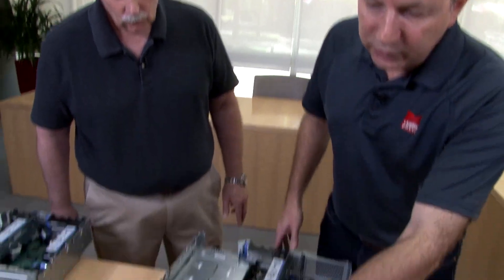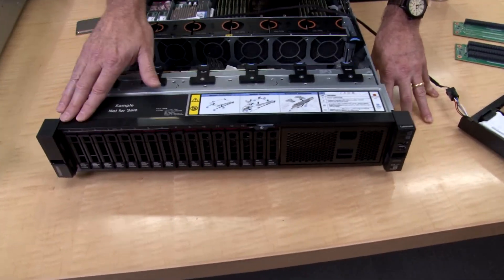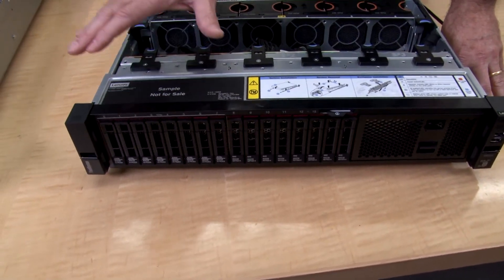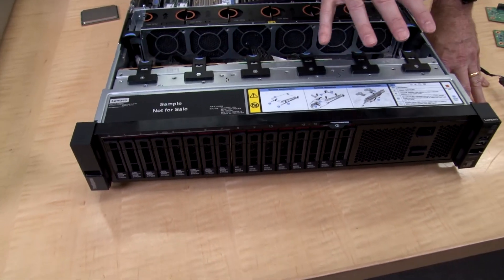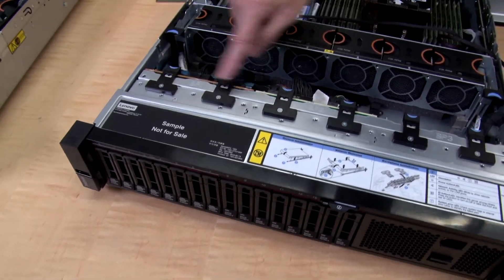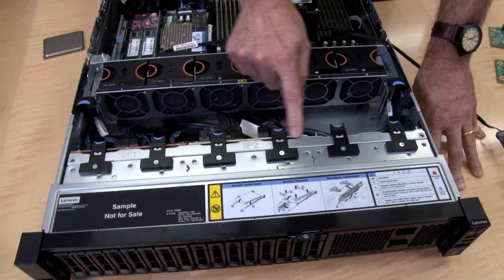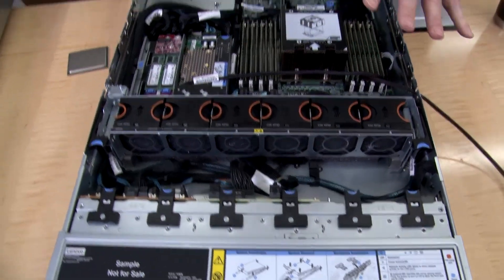This system here has 2.5-inch drive bays. What we have installed here is 8 NVMe and 8 SAS/SATA drives. The server supports a variety of choices in sets of 8. The two backplanes — this is the NVMe one and this is the SAS/SATA one — have an additional slot for a third backplane, and you can mix and match those. You can mix and match SAS, SATA, and NVMe backplanes pretty much any way you want, and configure this as an NVMe-rich server with up to 32 NVMe drives.